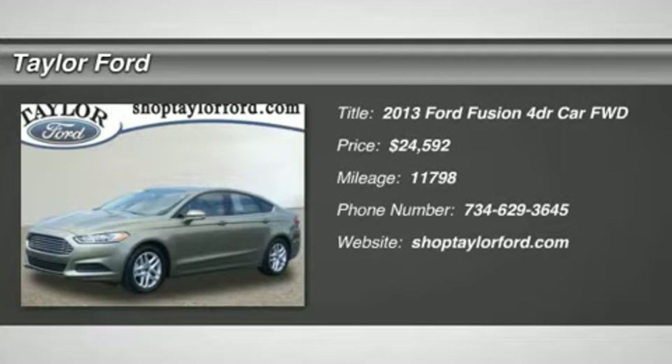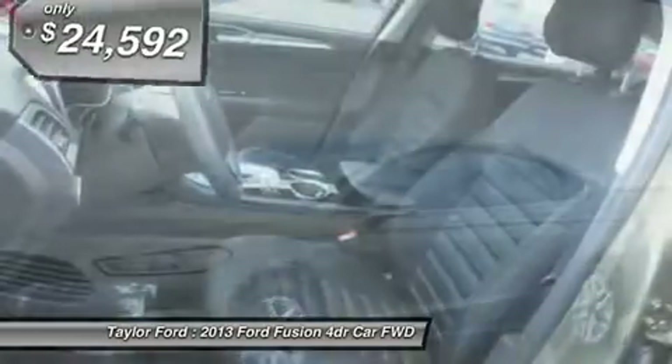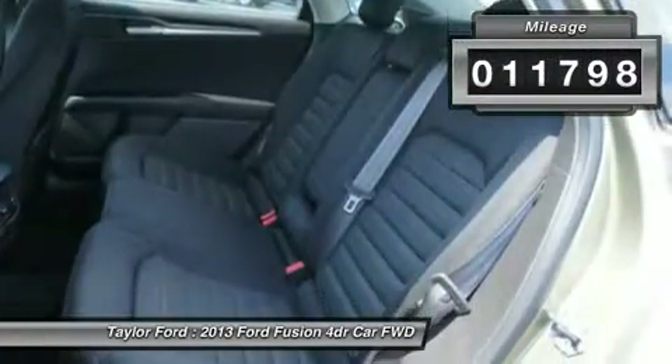The 2013 Ford Fusion. You can have both impressive power and great economy in a Fusion, and it is priced below $25,000. This vehicle has less than 15,000 miles.